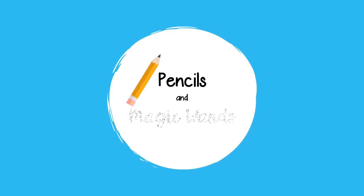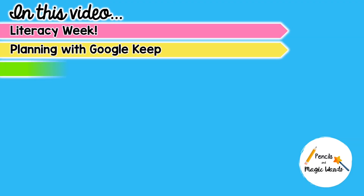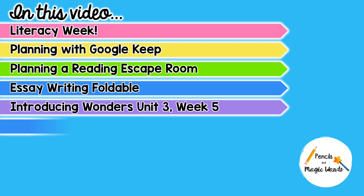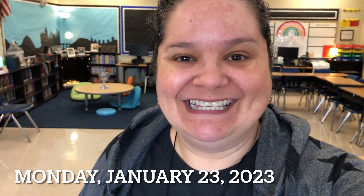Hello and welcome to week 21 of this 2022-2023 school year. If you're new to my channel, my name is Mariely Sanchez and I'm a 4th grade teacher in South Florida. I'm coming to you in the morning for a change because I usually just check in at the end of the day, but today is a teacher planning day so I wanted to give you a rundown of what I'm planning and how I'm organizing my day using Google Keep.